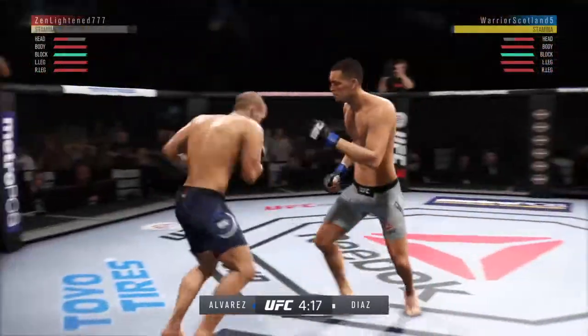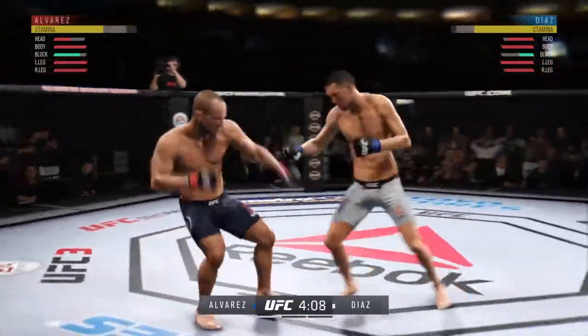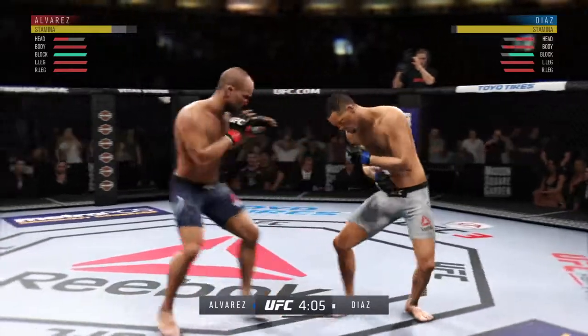Oh! He hurt him. He hurt him bad. He's gotta be careful there. Don't rush in. Oh, look at this. Who saw that coming?